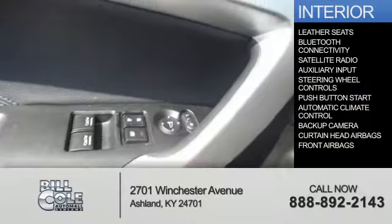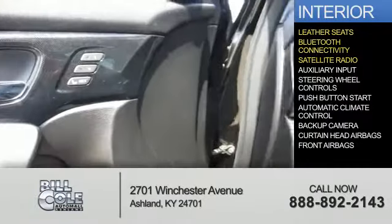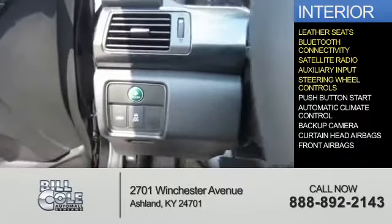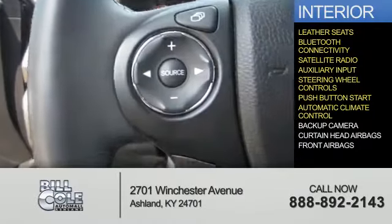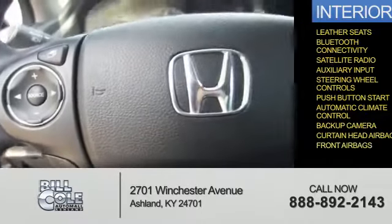On the inside, you'll find leather seats, Bluetooth connectivity, satellite radio, an auxiliary input, steering wheel controls, push-button start, automatic climate control, a backup camera, curtain head airbags, and front airbags.